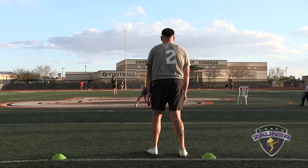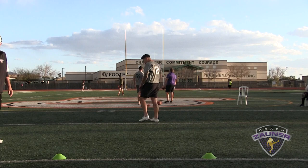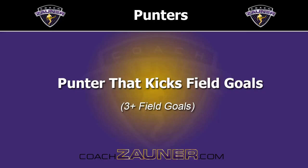Punt number 3. I got a 1-4-7 getoff, wobbly spiral nose straight up, out to the high school numbers. I got a 4-5-2 hang, 31-yard punt.